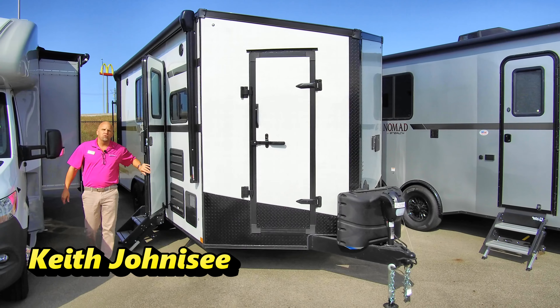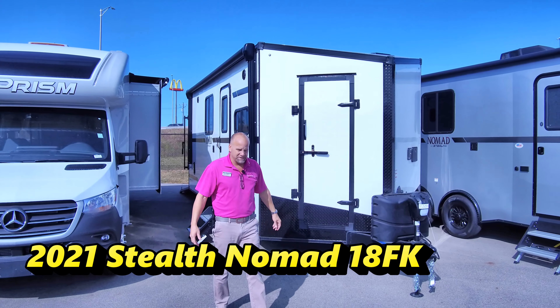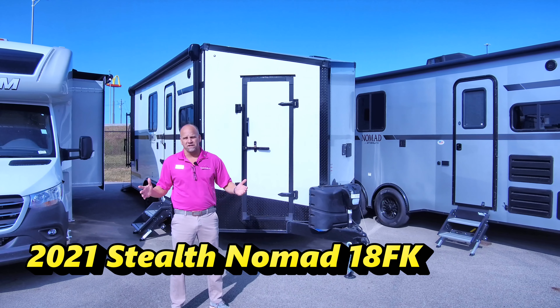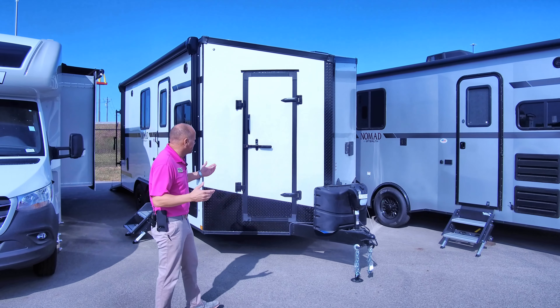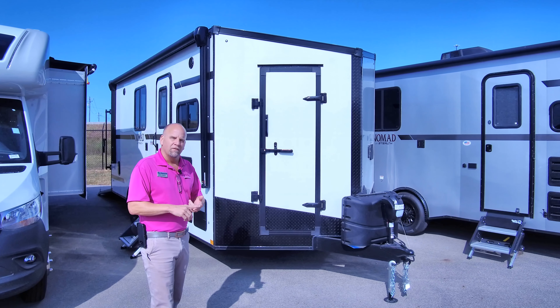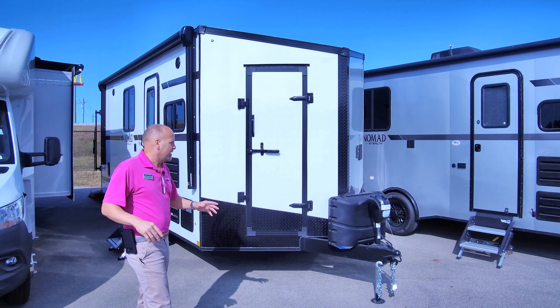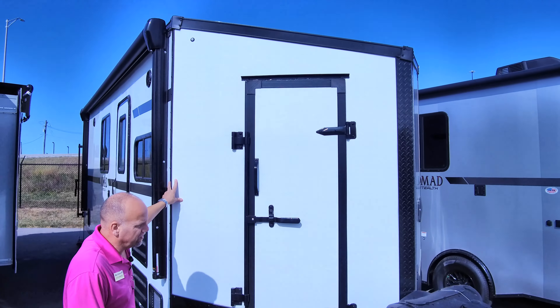Here we are with the 2021 18 FK. For a lot of you who don't know their bloodlines, Stealth Nomads really come from toy haulers — car haulers — in the first place. In that sense, Stealth units are a hauler first, camping second. It's a really great crossover unit. These guys are built on steel construction on your framing, steel on the shells on the outside, painted on the boxes, with power awnings on the outside too.